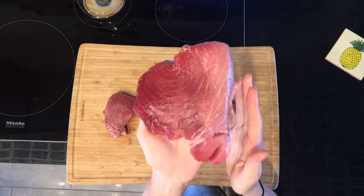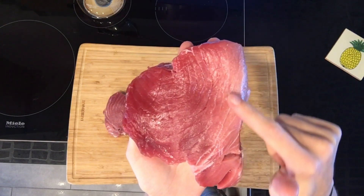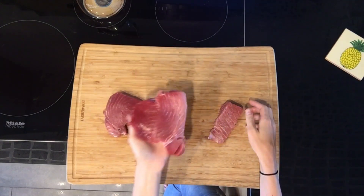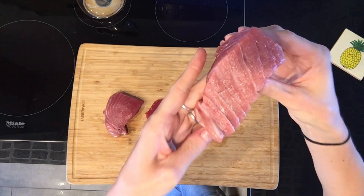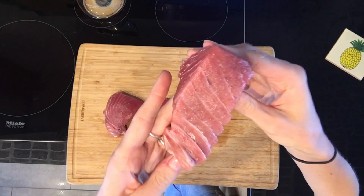As you can see, the marbling around the outside here moves into this wonderful toro marbling that you can see.